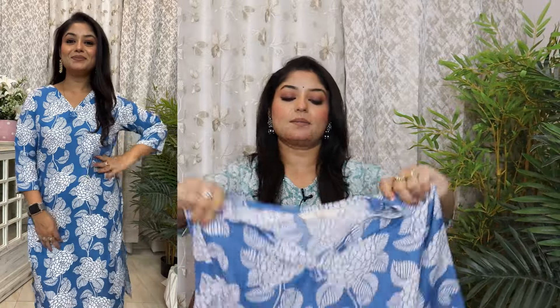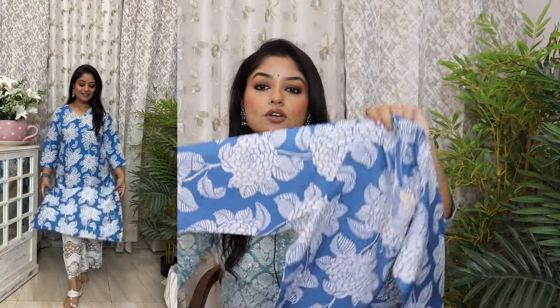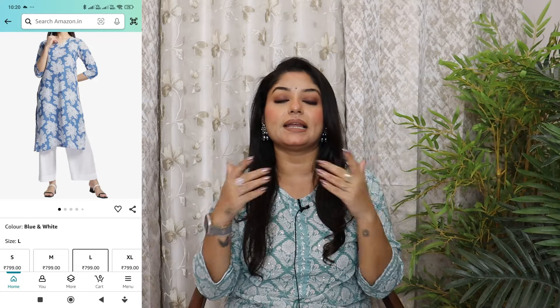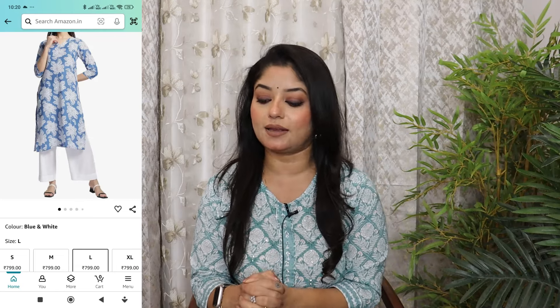Moving to the next shirt — a very beautiful floral blue and white shirt with a V neckline. The fabric is a blend fabric, not pure cotton, in 3/4 sleeves. The way it falls on your body feels very good and the fabric is comfortable. You can wear it with white bottoms or denim because the blue color will look very good. The matching bottom I spotted early on Amazon — I will update in the description if it is still available.